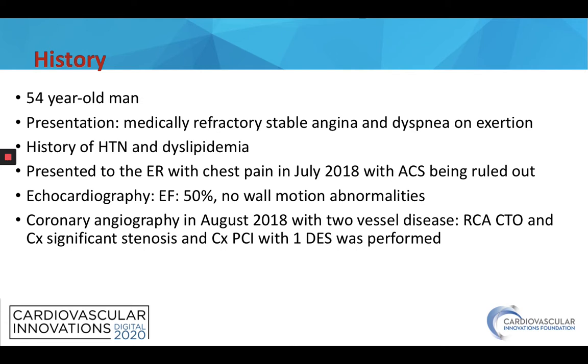The echo showed an ejection fraction of 50% and there were no wall motion abnormalities. He underwent coronary angiography in August 2018 which found two-vessel disease: an RCA CTO and a significant circumflex stenosis. Circumflex PCI was first performed with one drug-eluting stent. After the procedure his symptoms improved but did not disappear, and could not be controlled with maximal medical therapy, so the decision was made to proceed with the CTO PCI and he presented to our center.